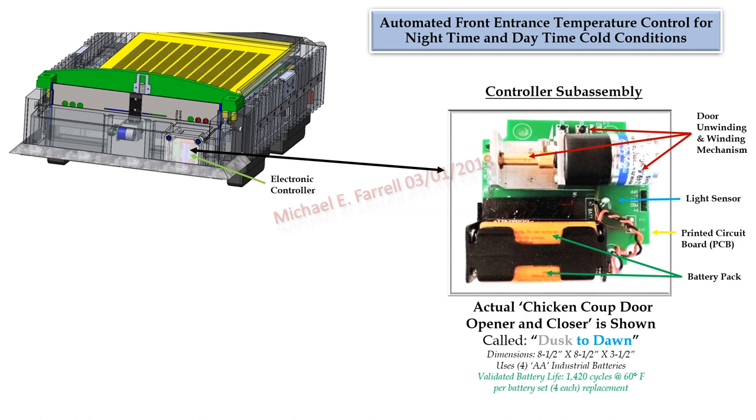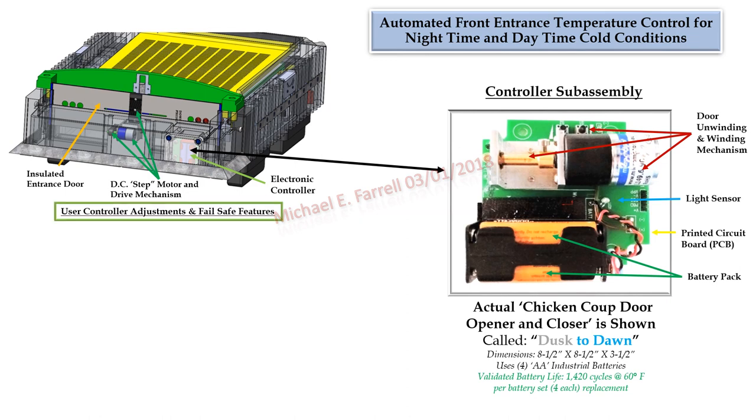The left side graphic depicts how a modified and enhanced version of this type of controller would work in InsulHive. The electronic controller would be protected in a hermetically sealed housing with an easy access cover. The controller would provide timed current to a step motor, allowing precise start and stop points, speed control, plus reversing capability, using an attached mechanical drive assembly. The door would be fabricated using strong composite materials with high temperature insulation properties. Listed user controller adjustments and fail-safe features include: 1) light trigger points for closure and opening, 2) temperature trigger points — lower and upper — with override for cold daytime conditions.